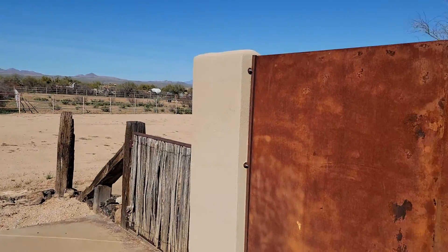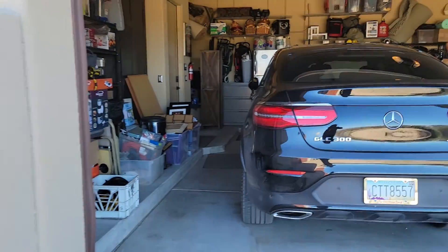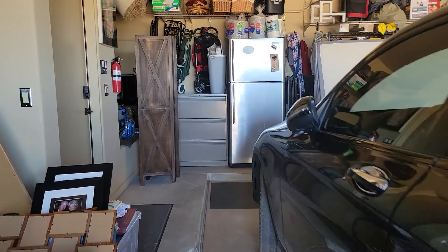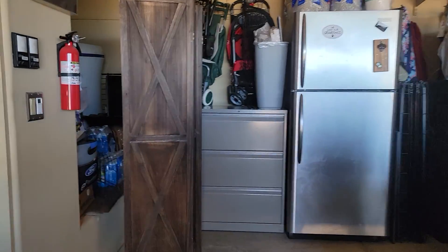Behind the house — we'll get to see the backyard a little later — they have an RV back there that mom and dad are staying in, so there's plenty of property behind the pool.